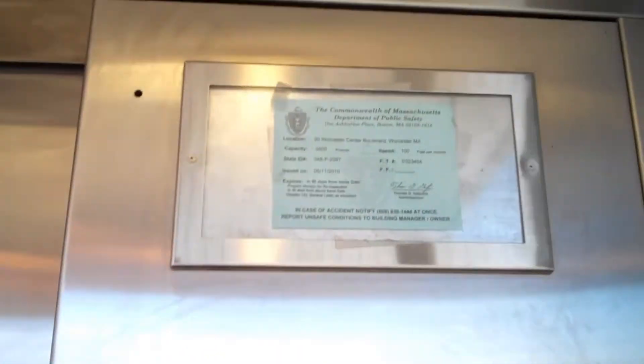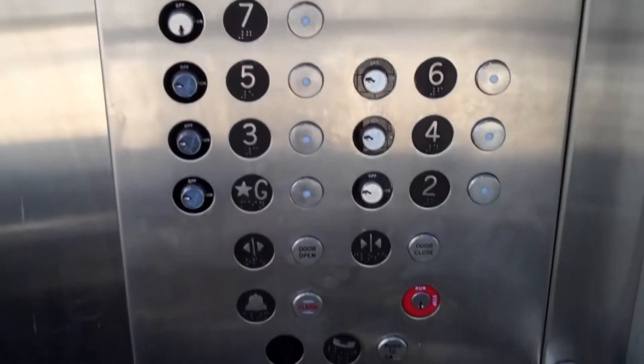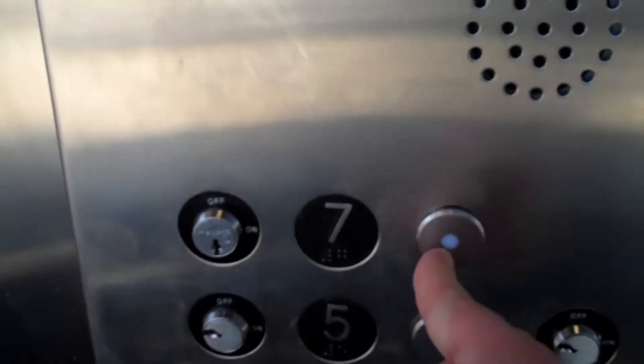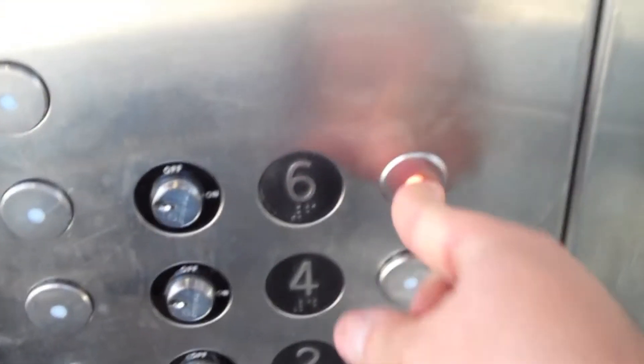We're getting a good one. 100 feet per minute. These are your buttons. That's your phone. Here we go. Okay, seven's locked. There we go. And there's the DCU Center.